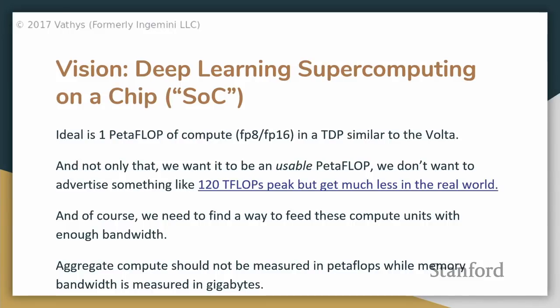When we first started this company, we wanted to provide two orders of magnitude improvement over GPUs, and also about an order of magnitude over what's the best you could do optimizing for compute. Our pretty ambitious target was to cram a petaflop — again, these are 8-bit and 16-bit flops — into a TDP similar to the Volta, around 300 watts.